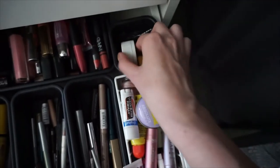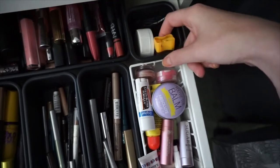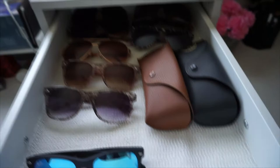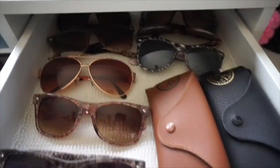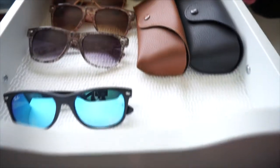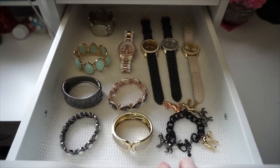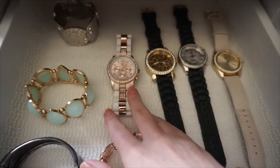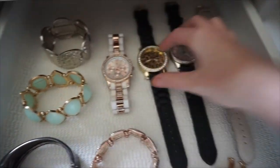And then I just have some more sharpeners back here just to sharpen any makeup pencils. Moving on to the other Alex drawer — on the other side I have all of my sunglasses in here, some Ray-Ban, some from Target. And here I just keep all of my watches and some of my jewelry that I wear more often. Most of it is from Charming Charlie, some were gifts, some were from Forever 21.